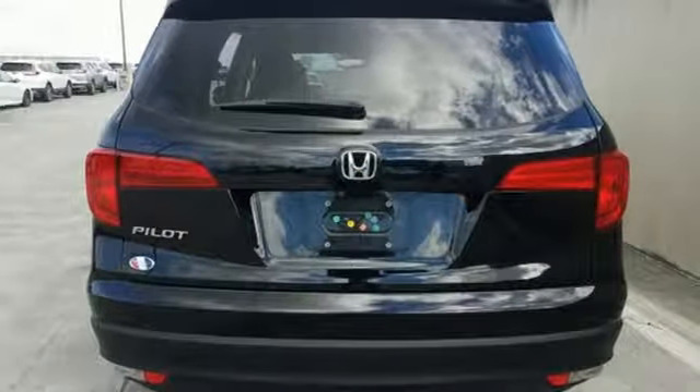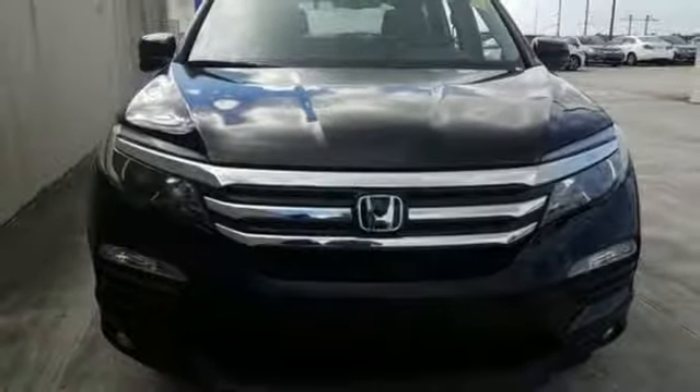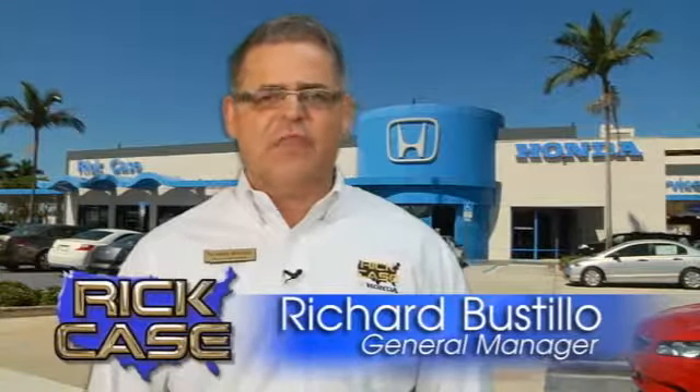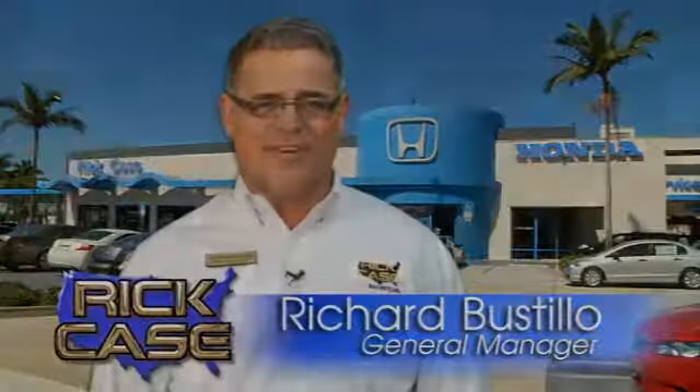They say a journey of a thousand miles begins with one step. Well, in this case, it begins with a test drive. Start your next adventure today. This is just one of the dozens of great values you'll find here at the Rick Case Honda Pre-owned Superstore on I-75 and Griffin Road.